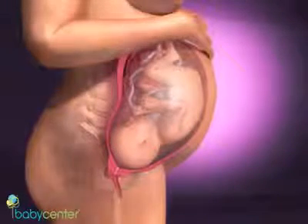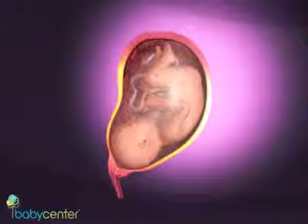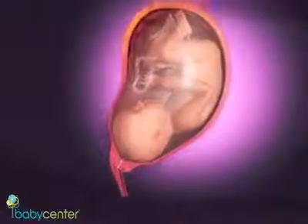True labor contractions are rhythmic and painful and grow consistently stronger. As the long vertical muscle bands of the uterus tighten, they pull the cervix open. The strong muscles at the top of the uterus push down and release, guiding your baby toward the cervix.